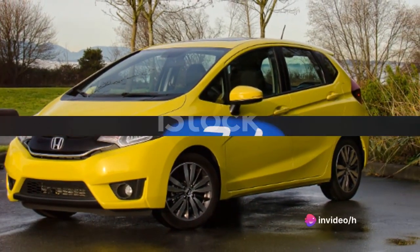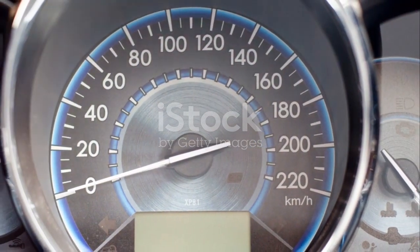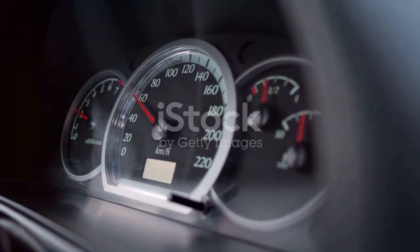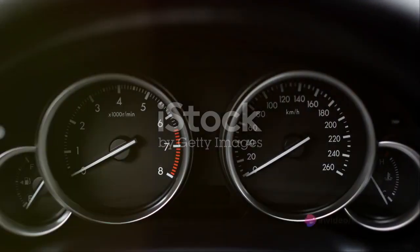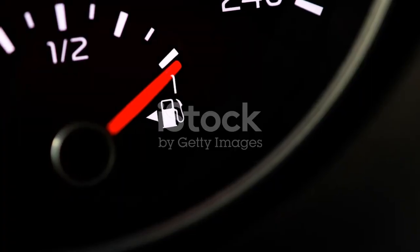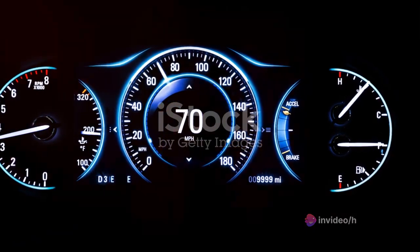Now, on to speed. How does the Honda Fit fare when it comes to speed and fuel efficiency? The Honda Fit, despite its compact size, packs a punch when it comes to speed. Its top speed hovers around the 115 miles per hour mark, which is quite impressive for a car in its class. Furthermore, it boasts a commendable acceleration, going from 0 to 60 miles per hour in just under 9 seconds. But speed isn't the only thing that makes the Honda Fit stand out — it's also a champion in terms of fuel economy, delivering approximately 33 miles per gallon in the city and 40 miles per gallon on the highway. That's a figure that puts many competitors in the same category to shame.